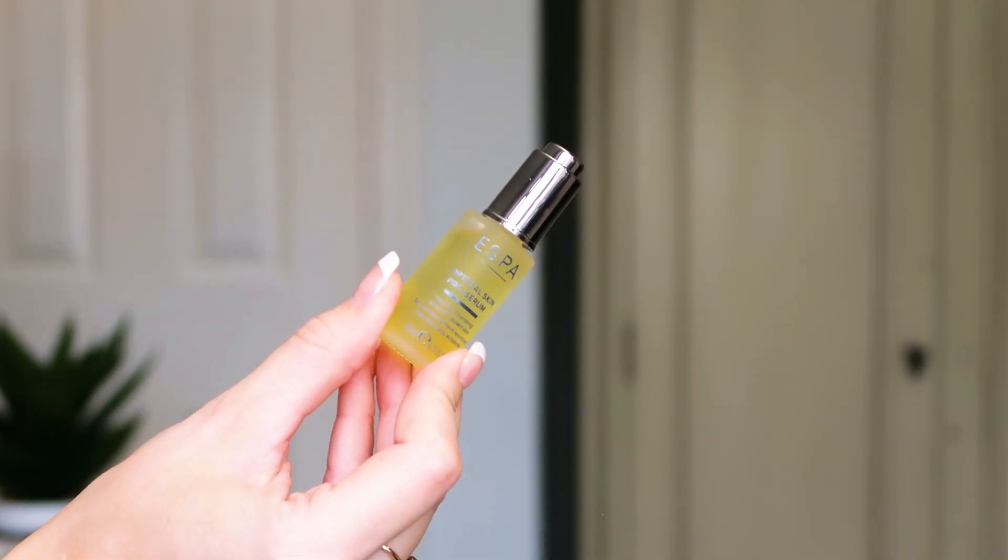Last but not least we've got a 10ml of the Optimal Skin Pro Serum — from the same range as the cleanser, so they go really nicely together. It's a really nourishing serum; you only need a couple of drops massaged across the whole face. Great for dehydrated or dry skin — it boosts the skin's natural barrier, retaining moisture and encouraging your skin to keep more moisture in. Great for anti-aging too, plumping fine lines and wrinkles. I'd use this as your night serum. A little goes a long way and this 10ml will last quite a while.